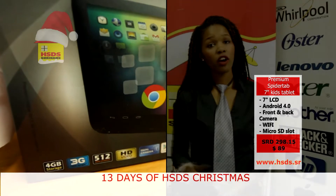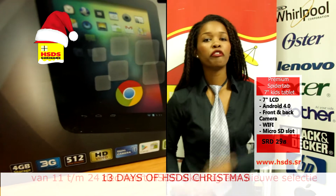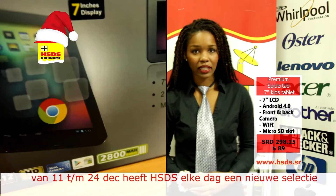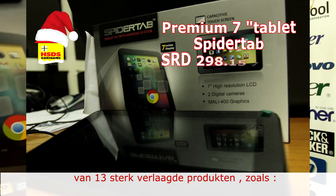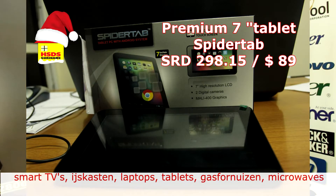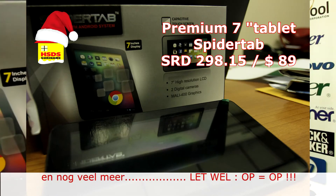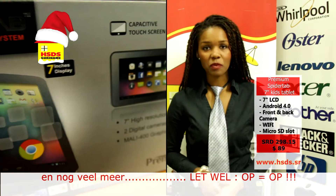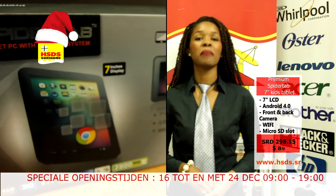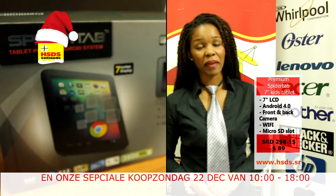We blijven nog in het thema van technologie voor kinderen. De Premium 7-inch tablet — het is een tablet net als zijn voorganger, maar van het merk Premium. Er zit een prijsverschil in; de prijs hiervan ziet u ook in beeld. Met deze tablet, ook een speciale kids tablet, kunt u leuke dingen doen. Het heeft een voor- en achtercamera en 4GB memory.